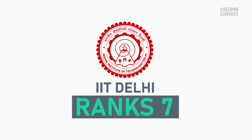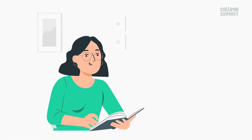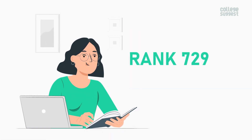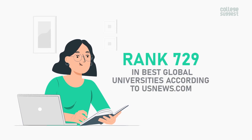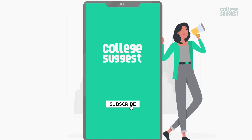It also ranks at No. 7 in Best Global Universities in India, at No. 170 in Best Global Universities in Asia, and at No. 729 in Best Global Universities, according to usnews.com. This is a post from your favorite education guide, College Suggest.